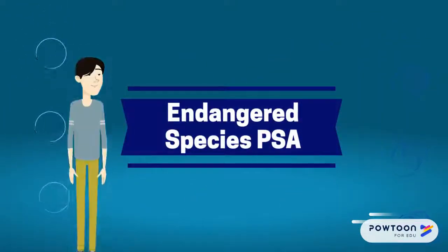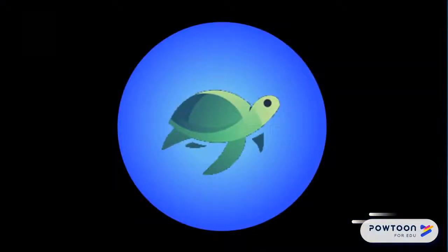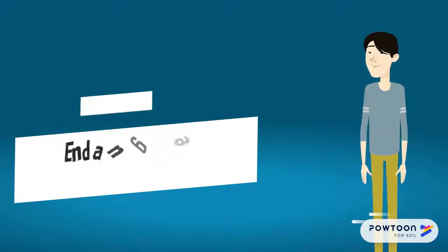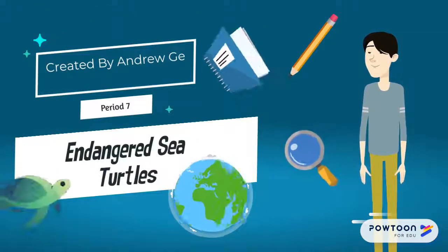Hi! Today I'll be creating a public service announcement about an endangered species. The particular endangered species that I'll be talking about today is the sea turtle. Almost every single species of sea turtle is endangered today. So, let's get started.